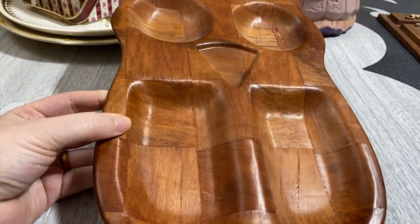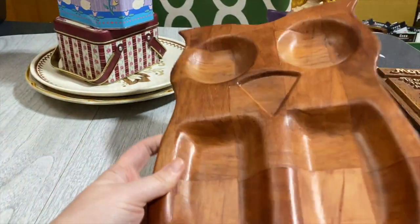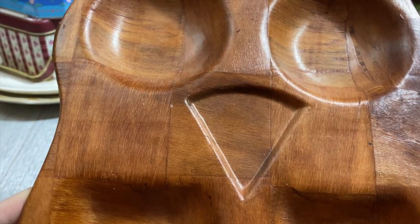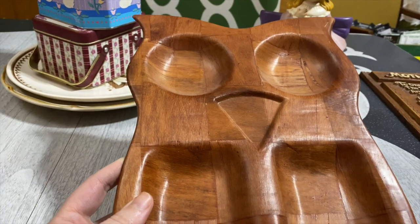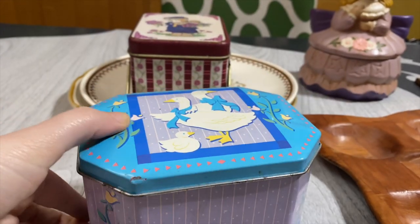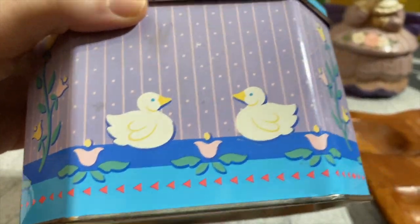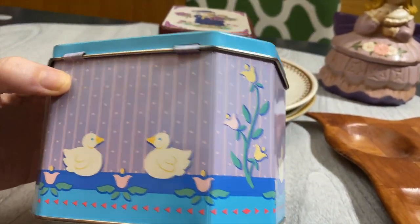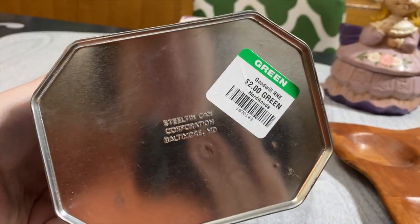It's a really great size — just the perfect size. They're asking two dollars on that and it has a little built-in hanger, so cute. I was really happy with that. And this owl divided tray I will be listing up in my Etsy shop — it is wooden. Really cool, right? I've never seen such a thing like this before. What would you put in the little nose there? Maybe a wedge of cheese? I don't really know, but it's so adorable. I just had to pick that up.